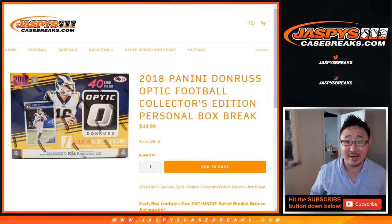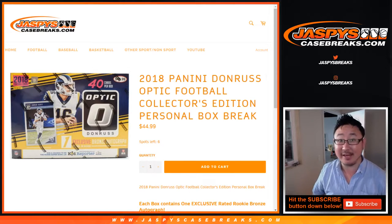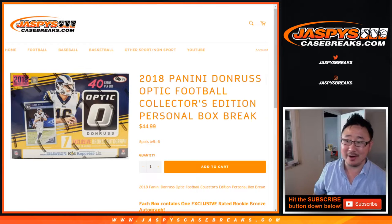Hi everyone, Joe for JaspysCaseBreaks.com coming at you with a personal box. We added some personal boxes to the site, JaspysCaseBreaks.com. Take advantage of it while it lasts — we don't do this very often.